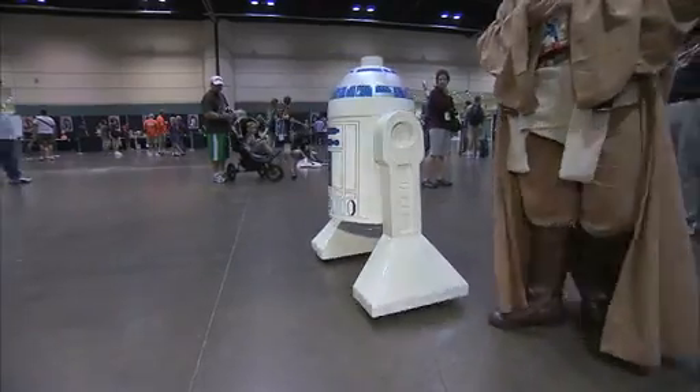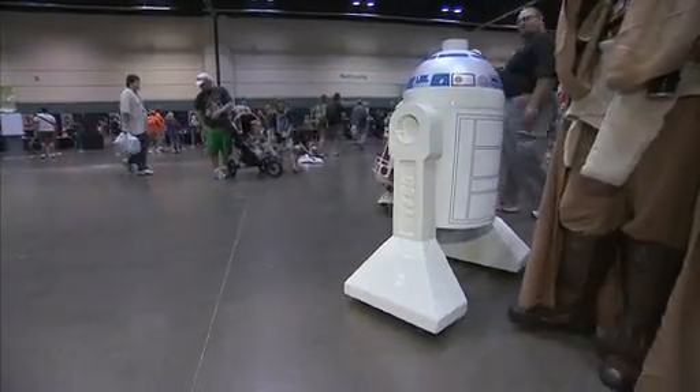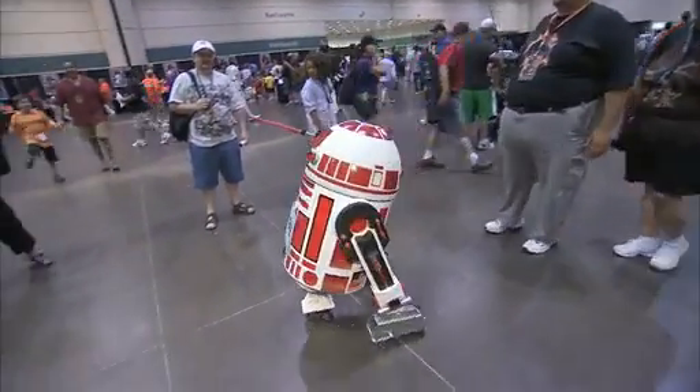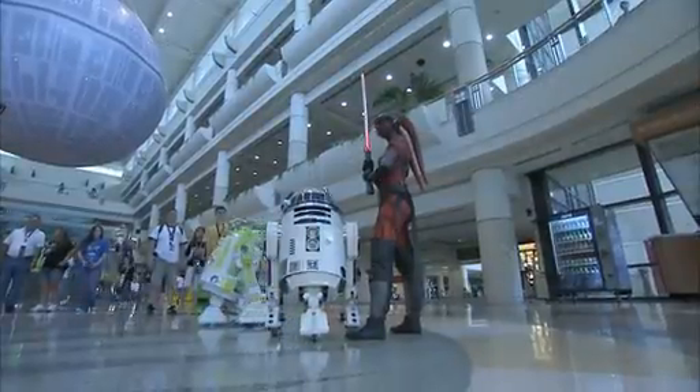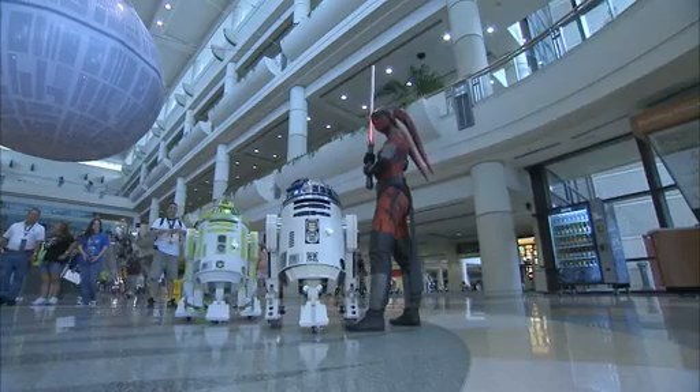In space movies, robots are always nearby to help out when things get dangerous for our heroes. They hold off bad guys to allow an escape, act as a reliable co-pilot, and sometimes just carry data tapes around the universe.